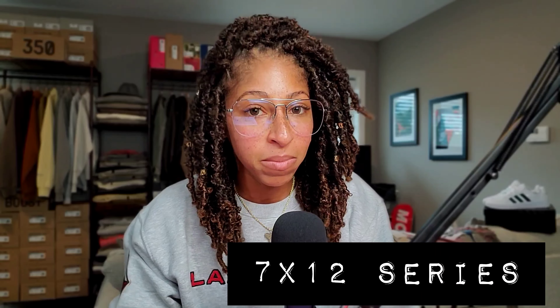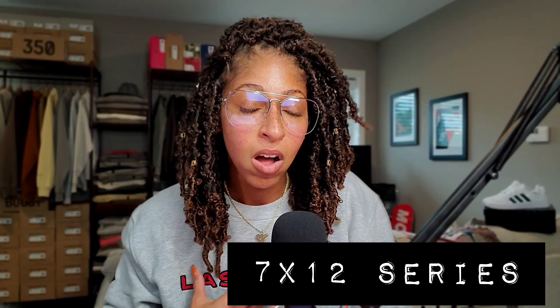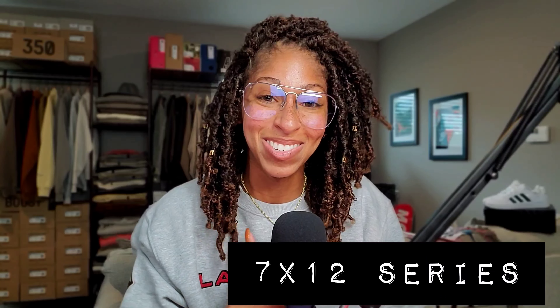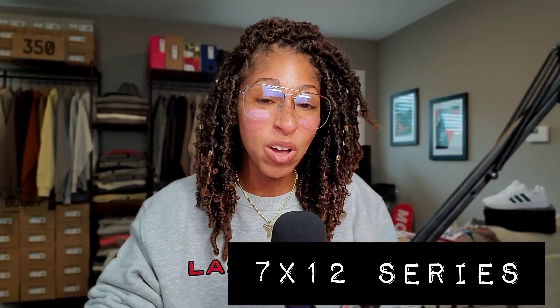For the tops, I have a chambray button-up, a t-shirt — the Fear of God Essentials 1977 on the front in Light Heather Oatmeal — and finally the original Fear of God Essentials knit hoodie.